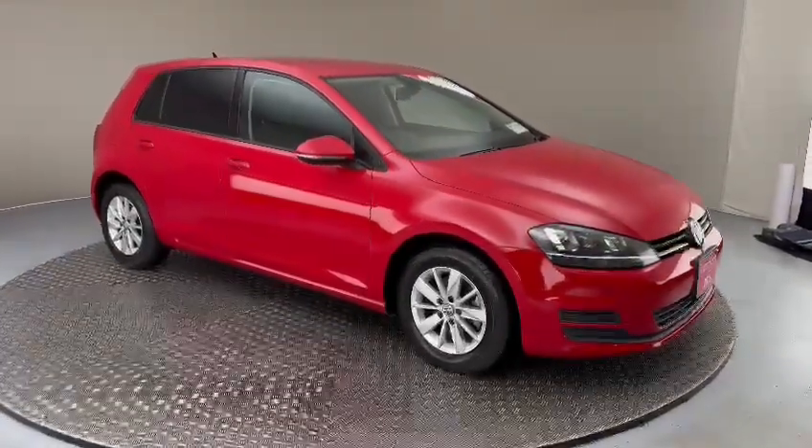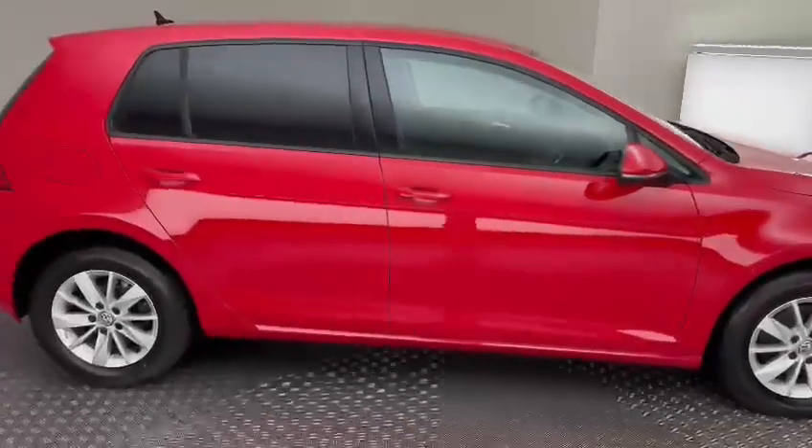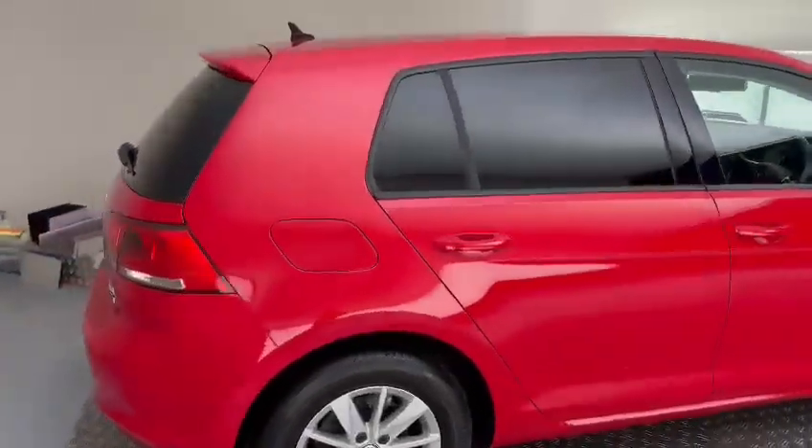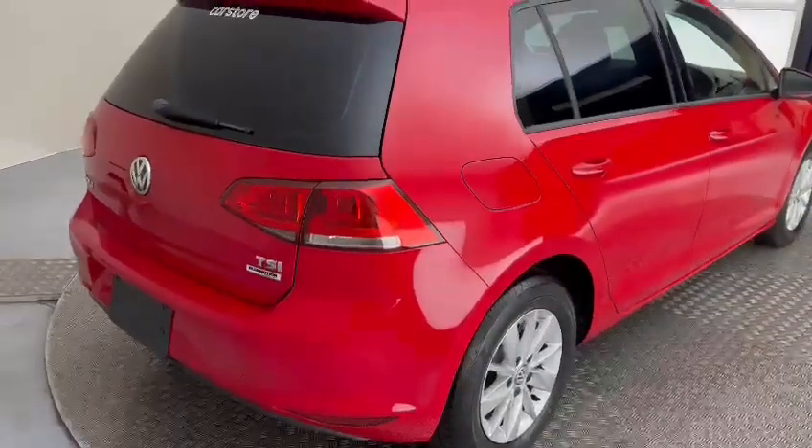Hello, David here from Cleary's Car Store in Dublin. We just received in this 2016 1.2 automatic petrol Golf, finished in metallic red paint, privacy tinted windows in the back, black accents around the windows, and silver alloys on the car as well.